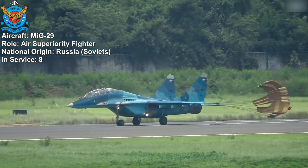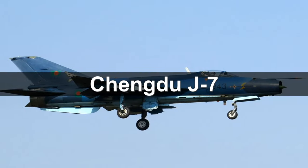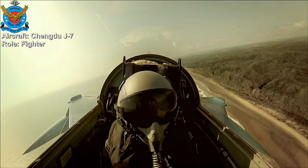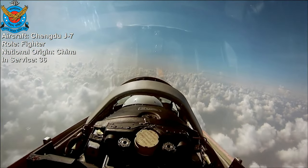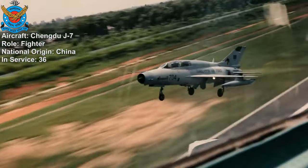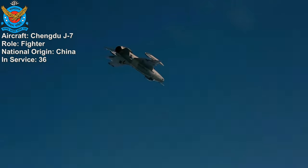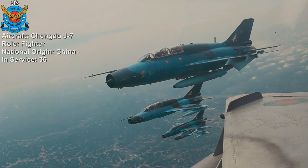Chengdu J-7. The Chengdu J-7 is a supersonic jet fighter developed by China, and a total of 36 aircraft are in service. The J-7 played a significant role in the Bangladesh Air Force's fleet, especially during the earlier years, and still plays a crucial role in service to its country.